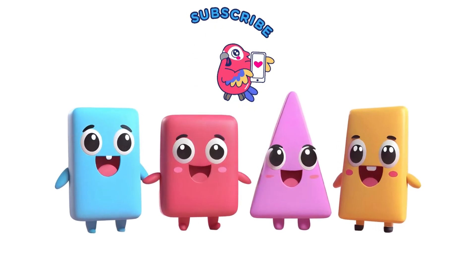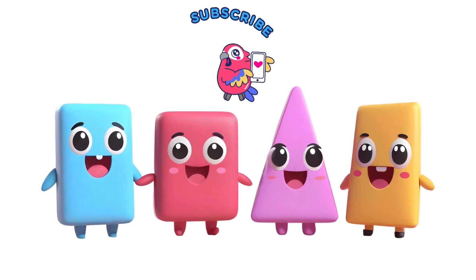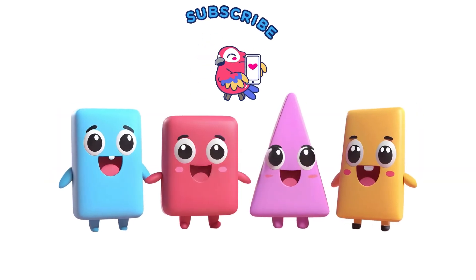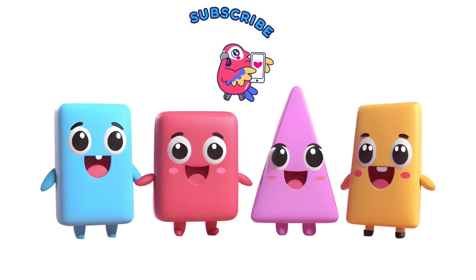That wraps up our Shapes Extravaganza. Remember to keep your eyes peeled for these shapes in everyday life. Until next time, keep learning, keep exploring, and keep being Brainy Tunes superstars.